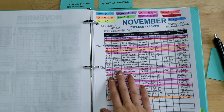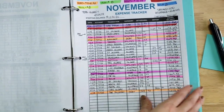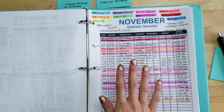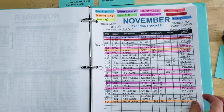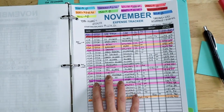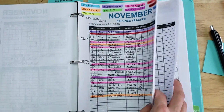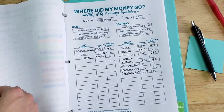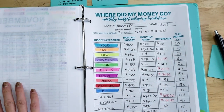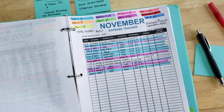Today we're going to be talking about how to close out your expense trackers and your budget for the month. Stay with me — there's a lot to go over. If you're not familiar with how I track my expenses or the Where Did My Money Go worksheets that help you close out your budget at the end of the month, you can find details in the description of this video. But let's get started.